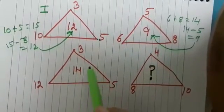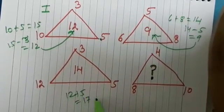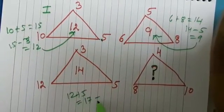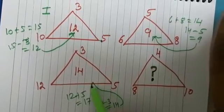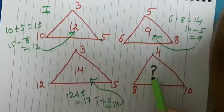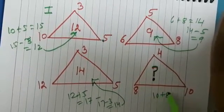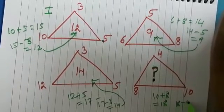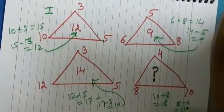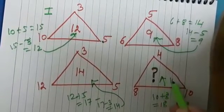Similarly, in the third triangle, 12 plus 5 gives us 17, and 17 minus 3 is 14. Now what will come here? Yes, you are right — it will be 10 plus 8, that is 18, and 18 minus 4, that is 14. So the answer here will be 14.